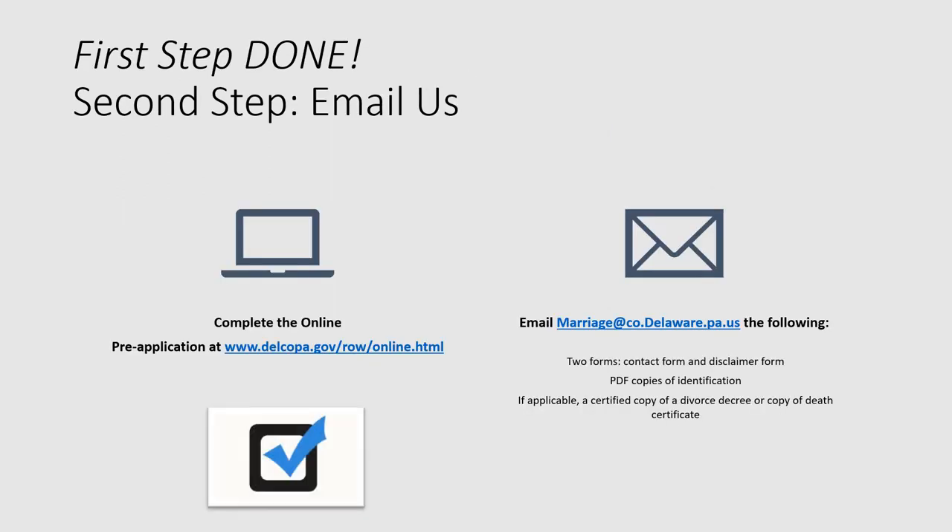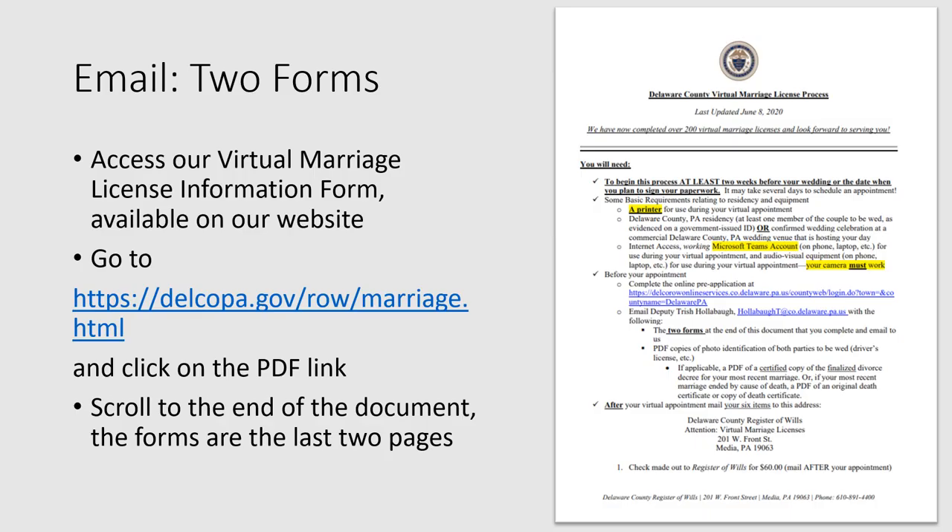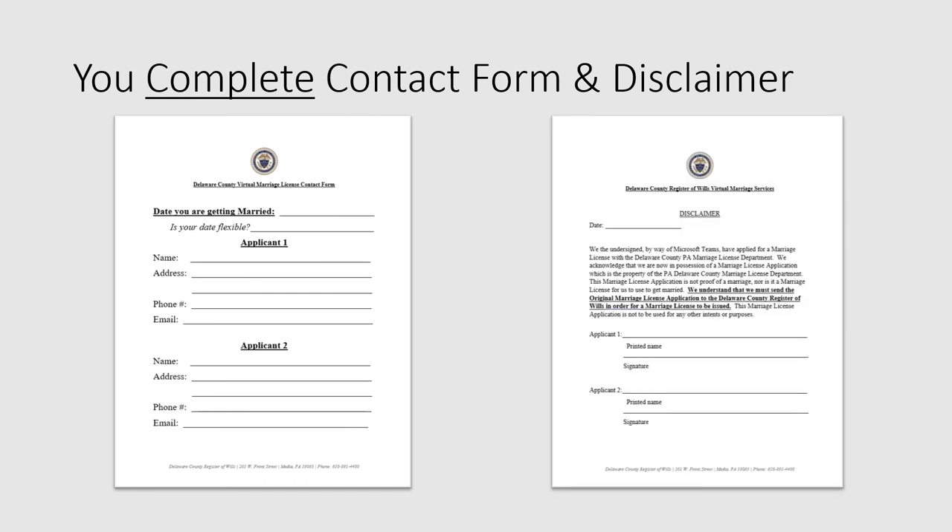You have completed the online pre-application and you are almost done. The second step is to email two completed forms, your ID, and in some cases copies of documents such as a certified divorce decree. The two forms you need to complete and email are the last two pages of the marriage license process information form, available on our website at the link displayed on your screen. Scroll to the end of the document to get to the last two pages, which are the contact form and the disclaimer. You can fill these out electronically and send them to us, or print and scan them — whatever is easiest for you is fine.